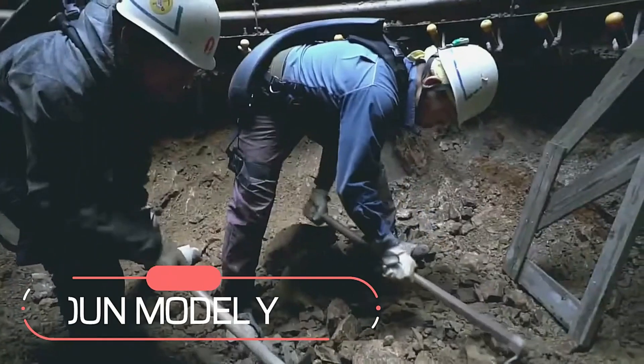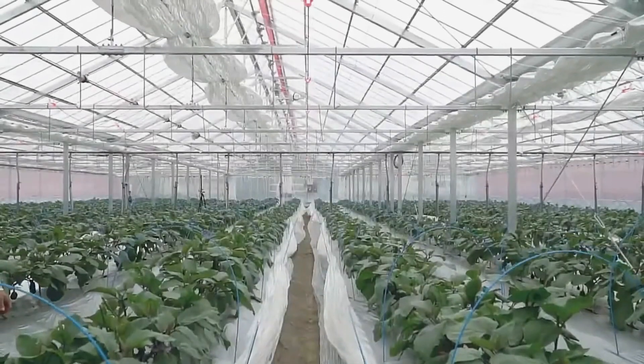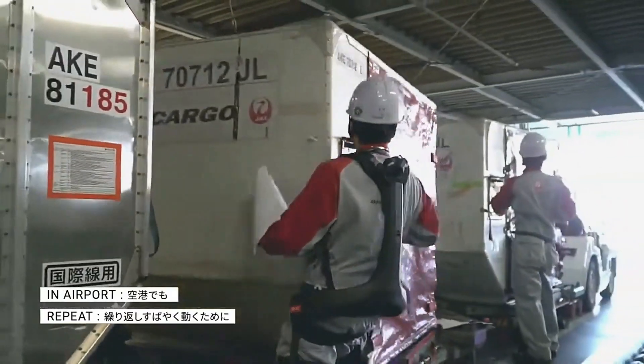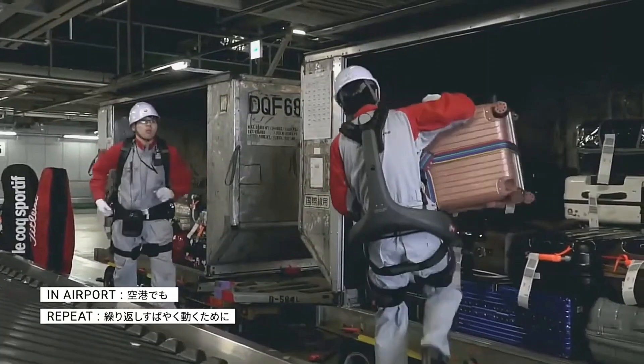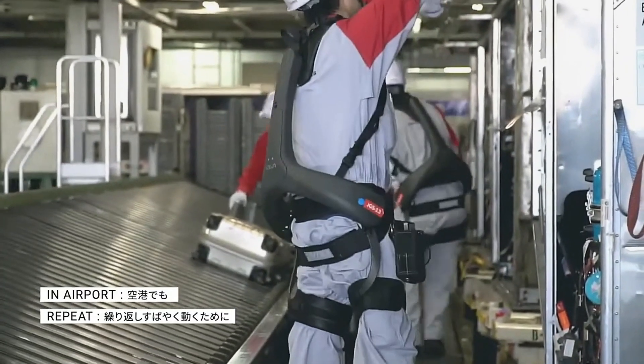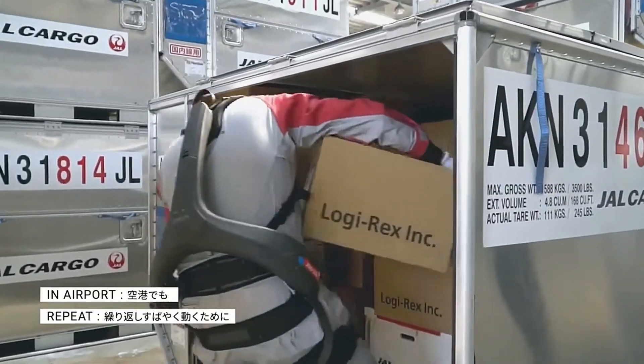Lifting heavy objects is always a difficult task, and if we lift a heavy object too quickly, it can hurt our back or legs. Those who regularly work with heavy loads face many problems. This gadget is specially designed to solve this problem — with it, you can easily lift cargo.